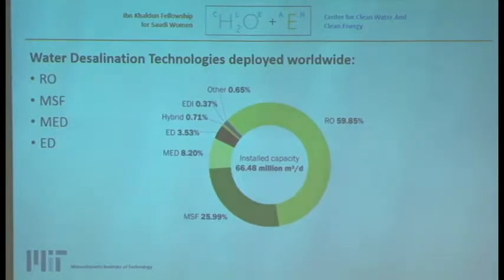Starting with reverse osmosis — as the name suggests, it's the reverse of the naturally occurring osmosis process. You have multiple layers of semi-permeable membranes inside a vessel, and you apply pressure on the water to force it through these membranes, which reject the salt to produce desalinated water. The overall process involves pre-treating seawater to remove jellyfish, algae, and large particles, adding chemicals to clean it further, then using the membranes to reject the salt.